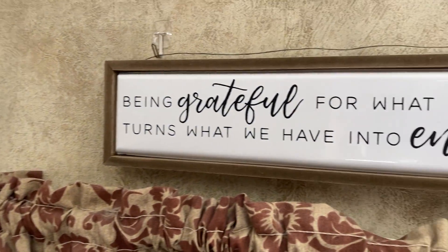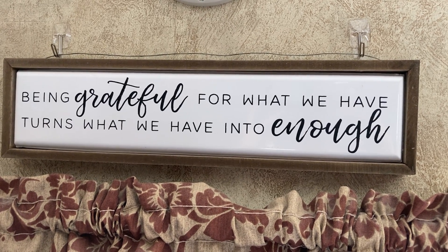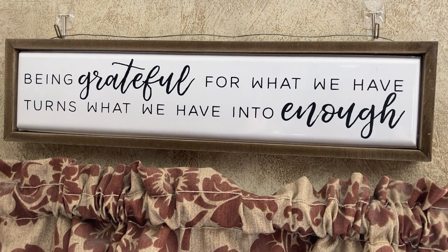One of my favorite reminders is the sign on my wall: 'Being grateful for what we have turns what we have into enough.' Remember that, everybody. Have a great day!